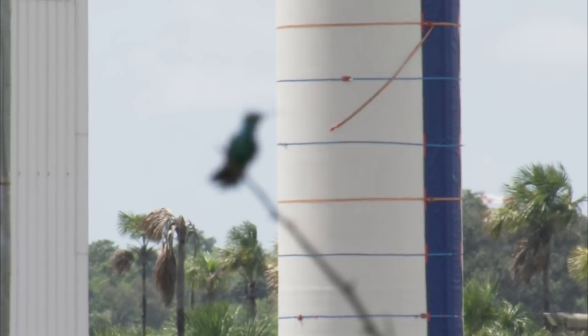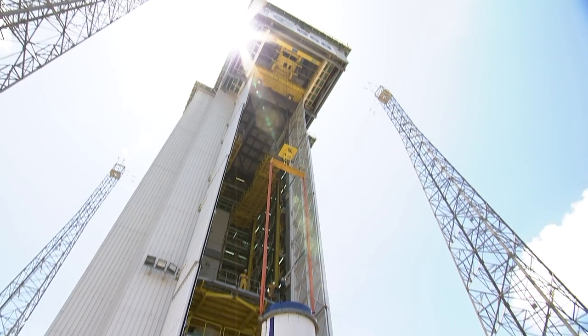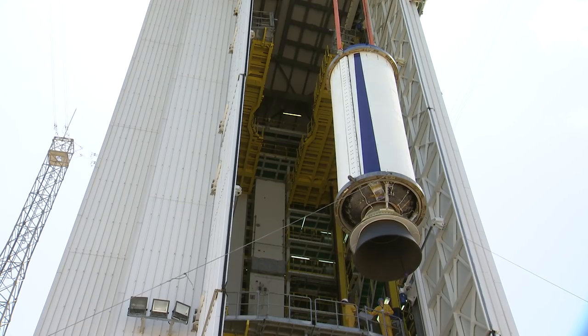The first stage of the launcher is mainly composed of the P-80 solid rocket motor, an engine containing about 88 tonnes of solid propellant. The launcher stage, directly on the launch table, is transported vertically on a track to the launching area.